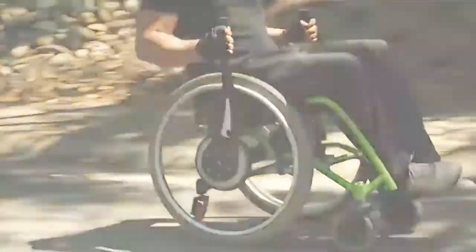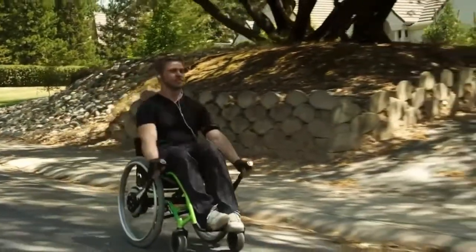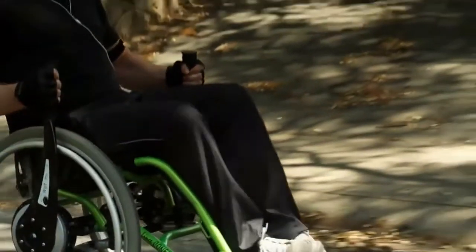A true cardiovascular workout — cut fingers and wheel burns are a thing of the past. To stop, simply apply the brakes by pulling in toward the chair.